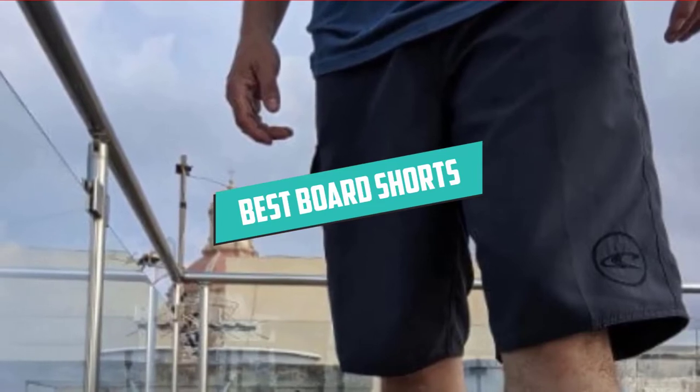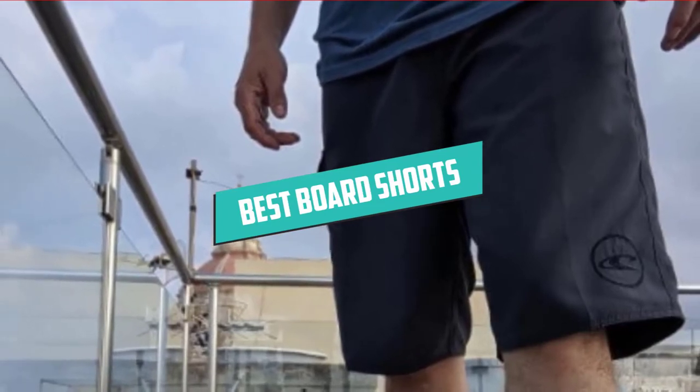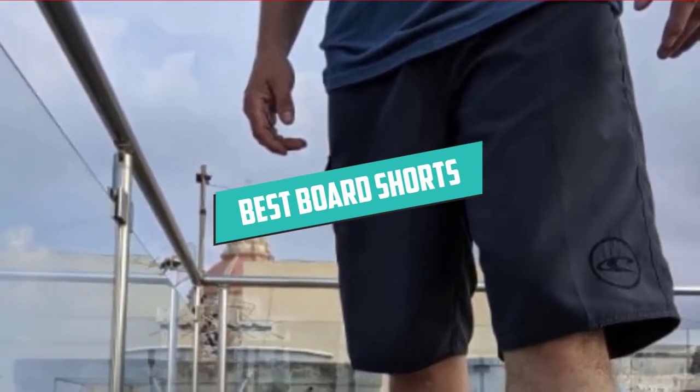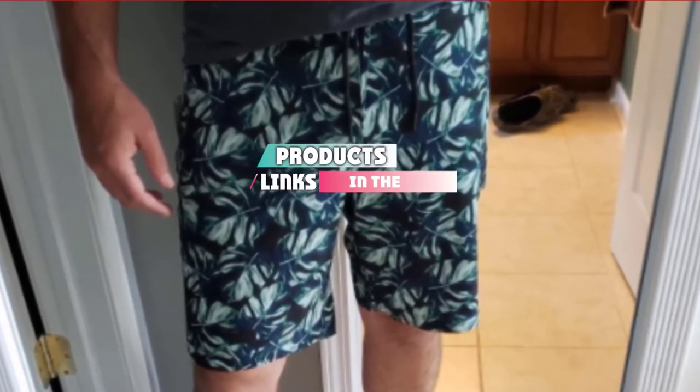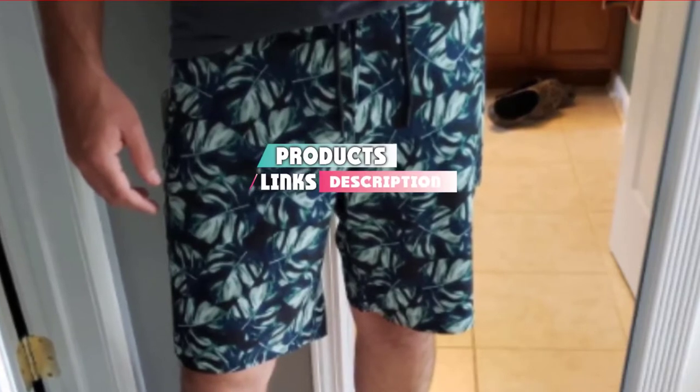Hello guys, in today's video we are going to present you the top 5 best board shorts available on the market today. We made this list based on personal preference, considering their features, prices, quality, durability, and reputation of the manufacturers. Check out the description to find out their prices and more information — we have included the links in the description below.